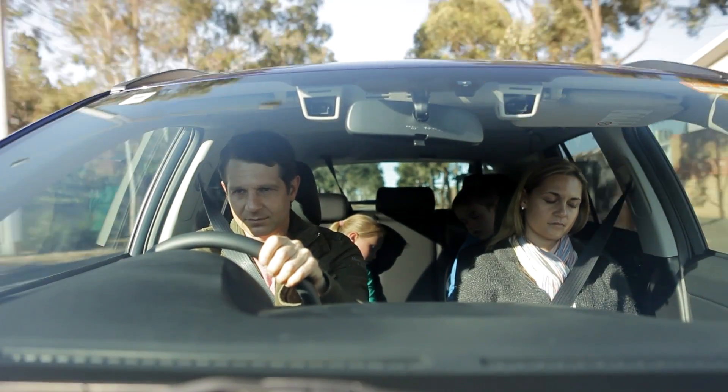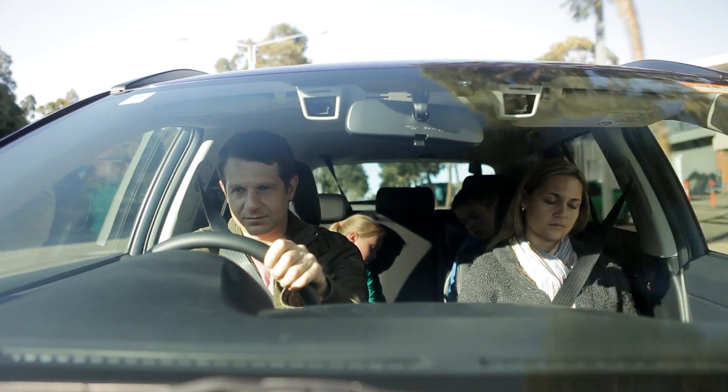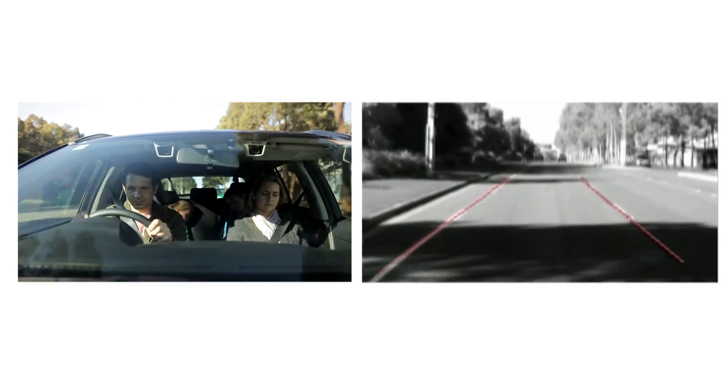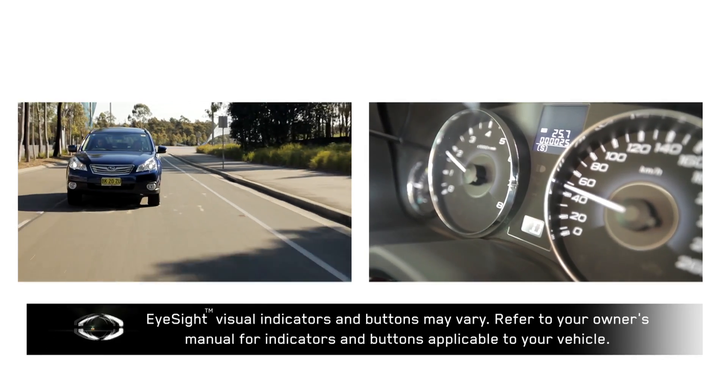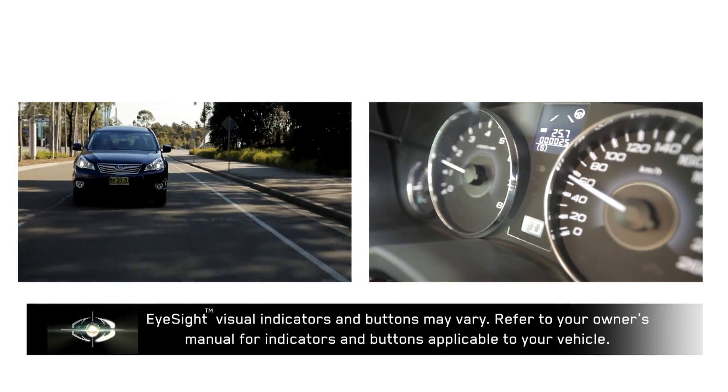In addition to being able to recognise objects within its field of vision, Eyesight can also recognise clearly defined white or yellow lane markers and continuously track the vehicle's relative position to those lane markers. This means that when a vehicle is likely to depart a lane, a warning can be given to the driver.